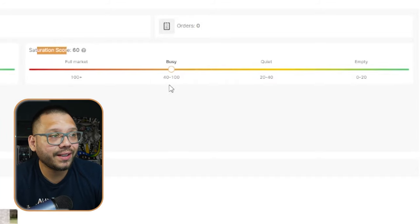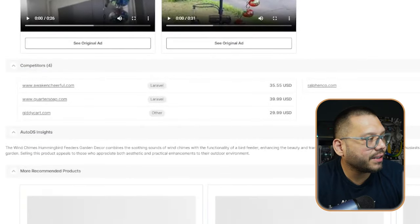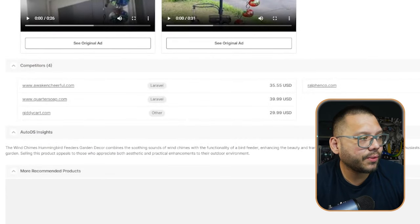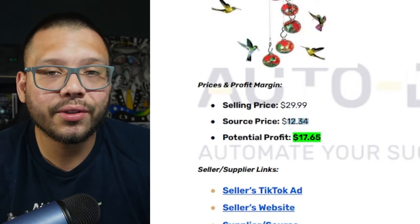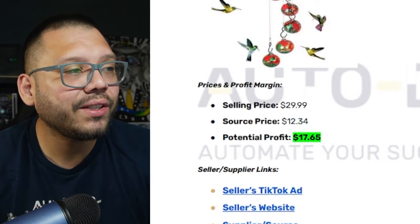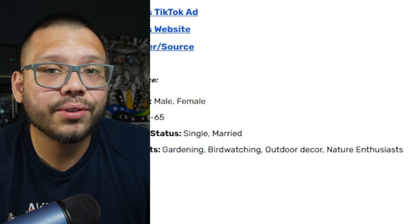Videos like that are very effective because people just love to see the hummingbirds flying around, and it really proves the product works. The saturation score is currently at 60 — on the low end of busy — so there's not too many people selling it right now, making it a perfect product to add in Q4. The selling price is $29.99 including shipping, sourcing price is $12.34 in total, giving us a potential profit of $17.65. Target audience is people interested in gardening, birdwatching, outdoor decor, and nature enthusiasts.